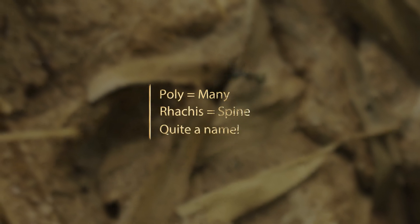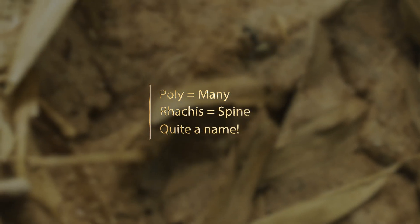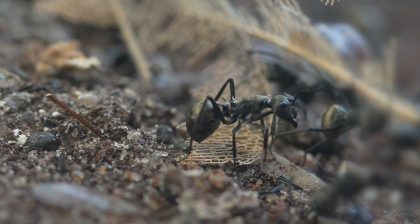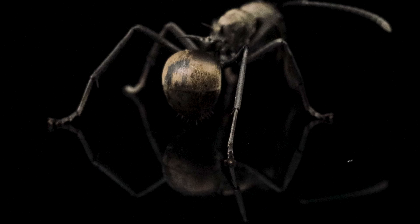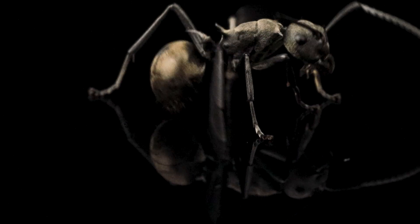Poly means many in ancient Greek, and rachis means rich or spine. Their mesosoma, or midsection, has spines at the ends to help protect them from predators like reptiles. You can usually spot them by their dense silver hairs covering their entire body, especially on their gasters.